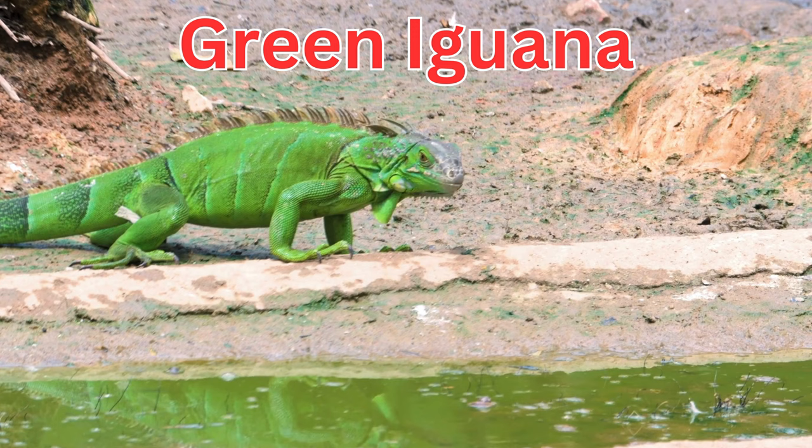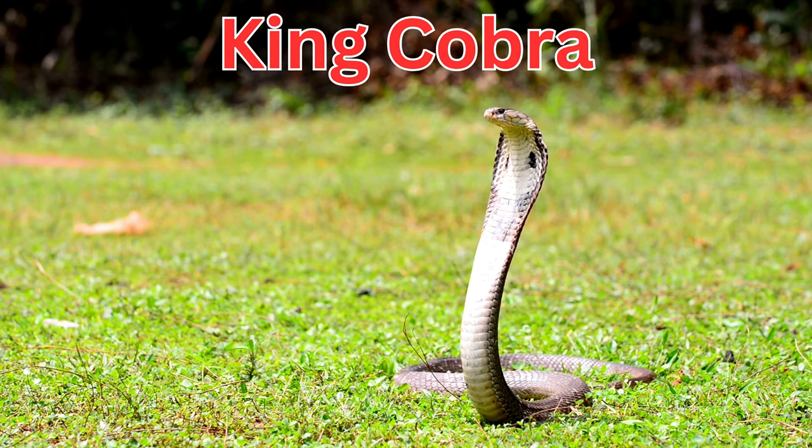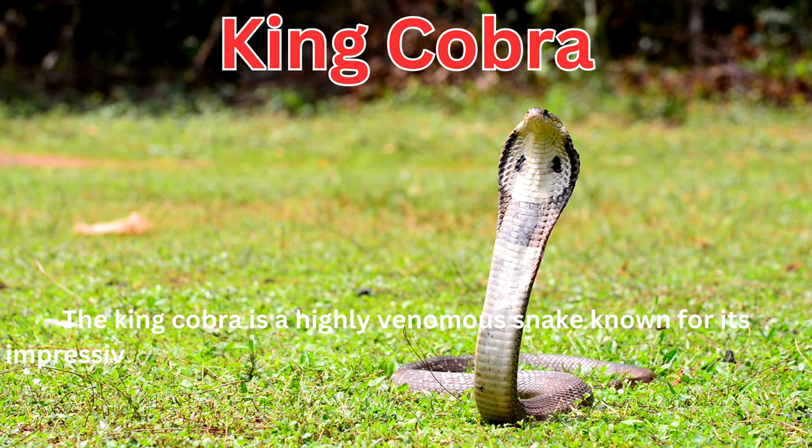The green iguana is a herbivorous lizard known for its vibrant green color and can be found in Central and South America. The king cobra is a highly venomous snake known for its impressive size and the ability to raise its body when threatened.